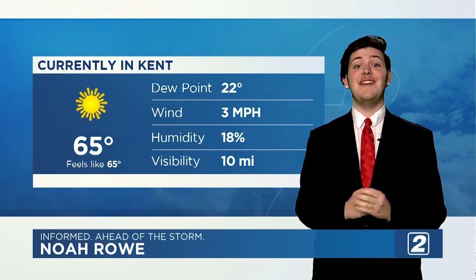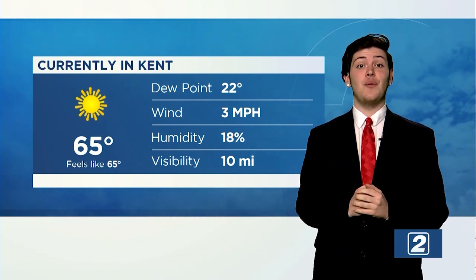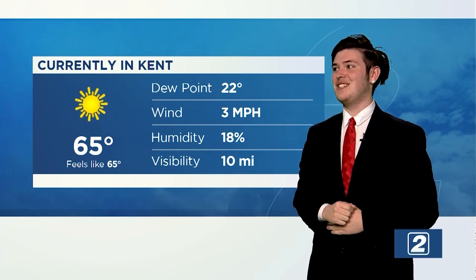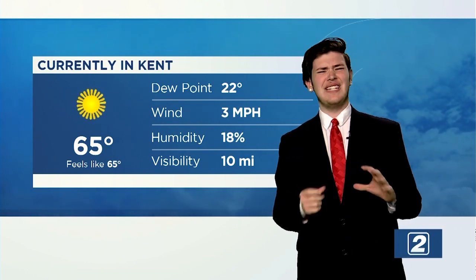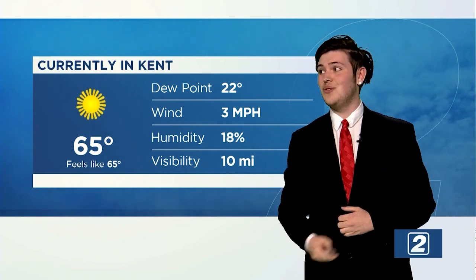It's been a beautiful day out today, and the sunshine is not going anywhere anytime soon. Let's take a look at the weather currently in Kent: 65 degrees, and it feels like 65 degrees. Visibility is out at 10 miles, and it's not too humid — only 18% humidity. Wind at 3 miles per hour, so maybe grab a jacket, but you should be fine. The dew point is at 22 degrees.